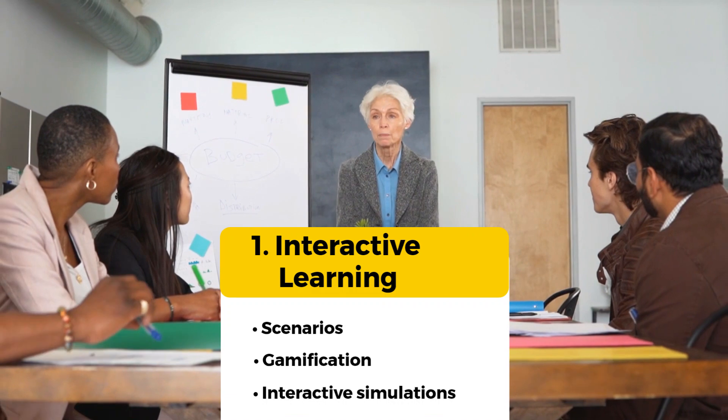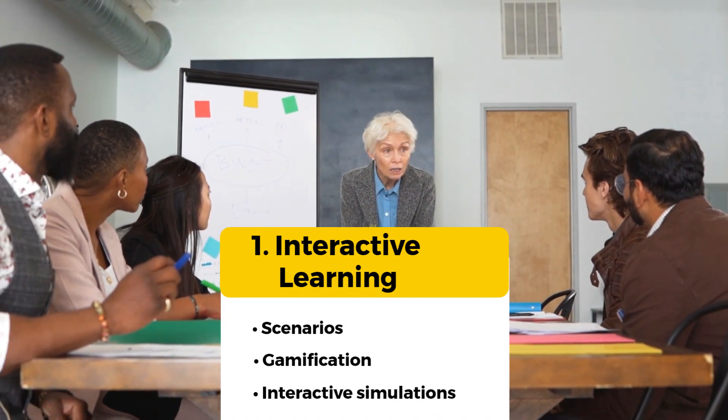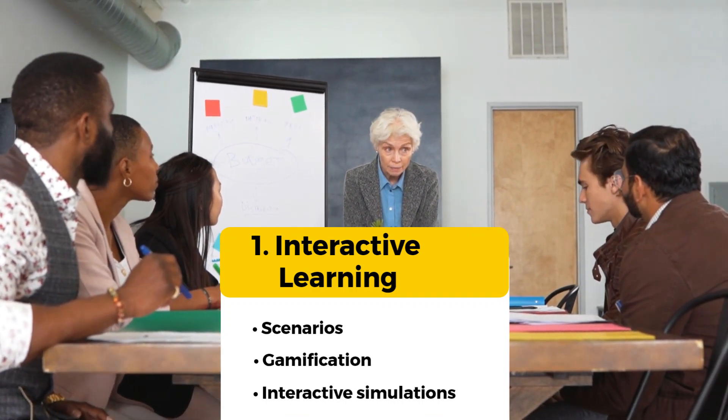You can also provide bite-sized, easily digestible microlearning modules that can be completed at their own pace.